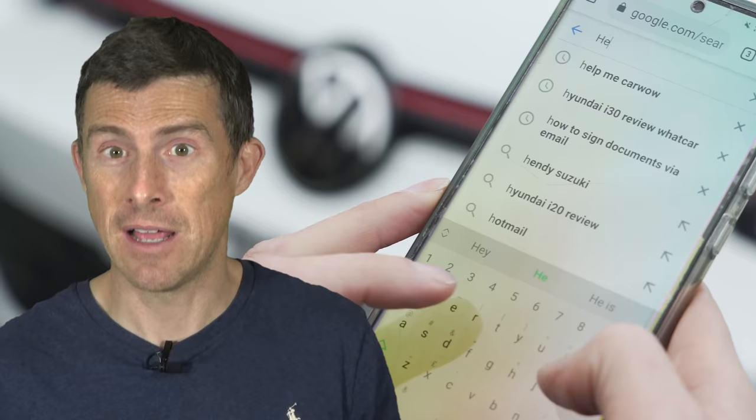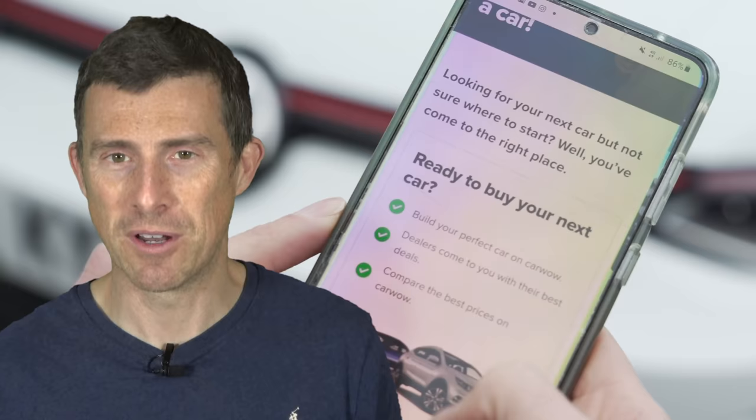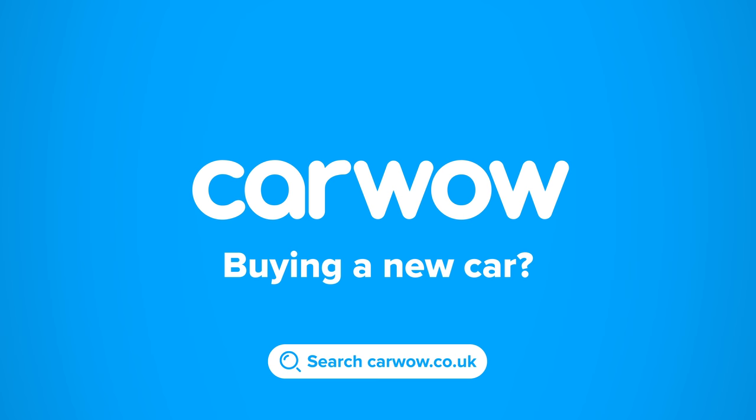If you want to just do that later on, just Google 'Help Me CarWow' and my team and I will help you choose the right car for you and get it for a fair price from one of our trusted CarWow dealers. Buying a new car? Then head to CarWow — your one-stop car buying comparison site.